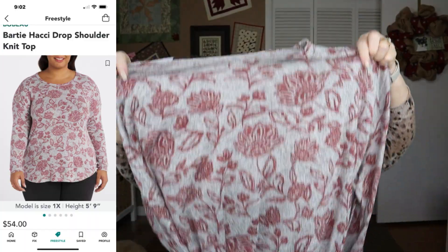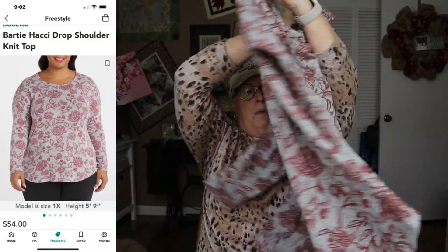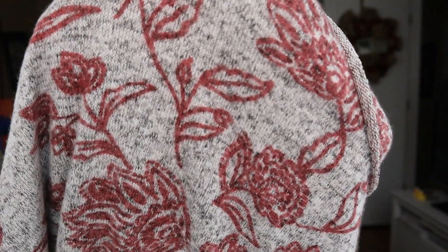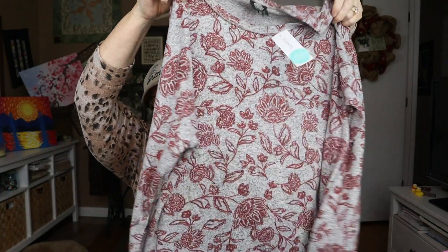Next is another nice soft top — it's sweatery and it's by Bobo. I'm actually wearing a Bobo sweater right now in the same soft fabric, but this one, unfortunately, is gray and kind of burgundy — two colors I don't really care for and don't look great in. It's the Bardi Hockey Drop Shoulder Knit Top, called red in a 2X, and it's $54. It's very nice, but the color is going to be wrong for me. Drop shoulders on me are like raglan sleeves — not a good look without defined shoulders.